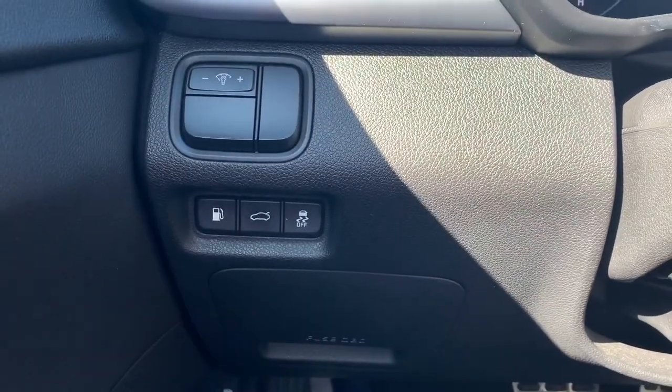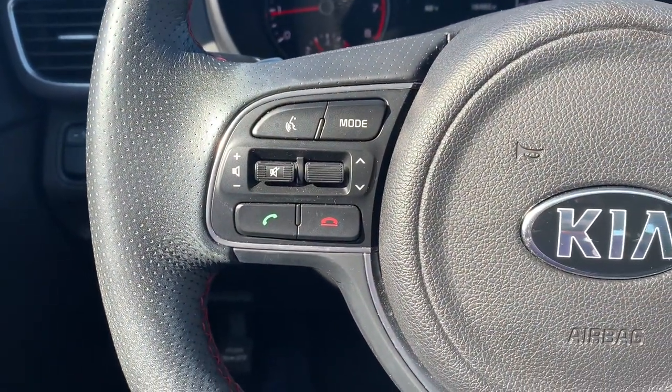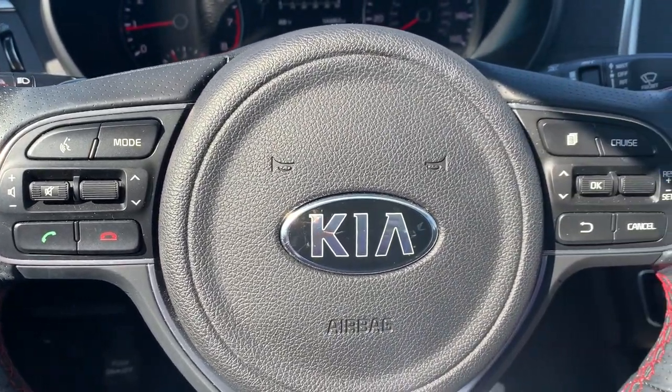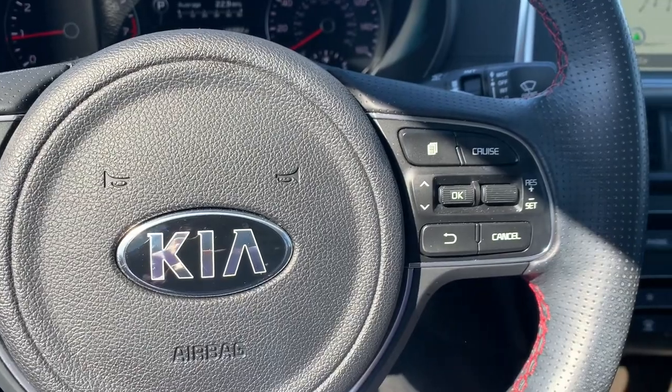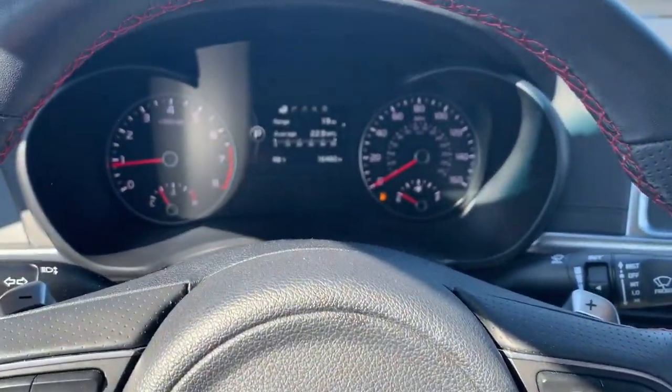Steering wheel controls will allow you to answer your phone calls, use voice commands, cycle through your media sources and control the volume, as well as cruise control buttons on the other side and the ability to navigate through your instrument cluster menus.